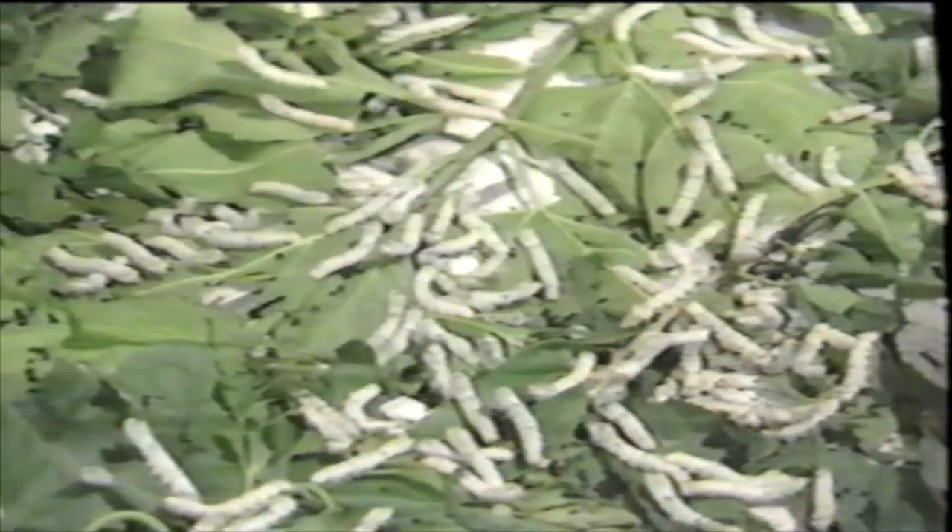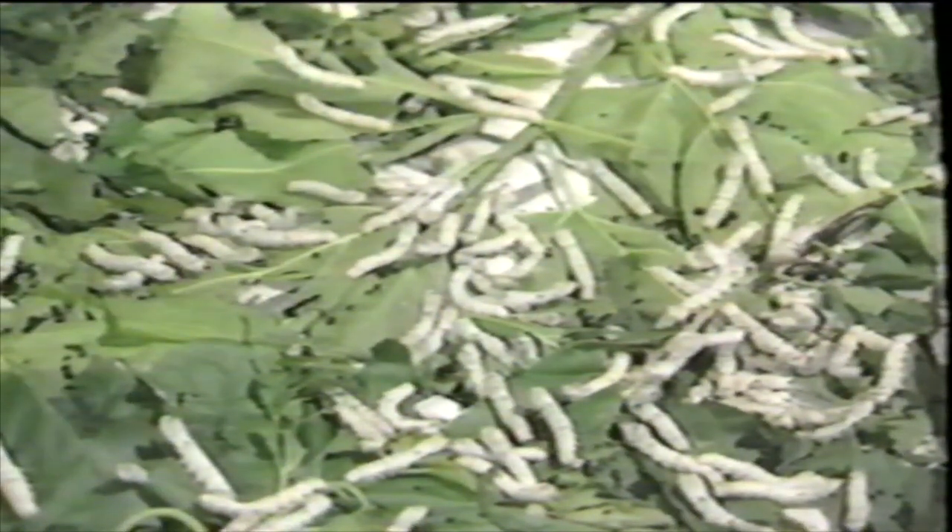By now the worms have eaten so many leaves, they're bursting — really bursting. They burst right out of their covering. The old covering splits and the worm crawls out in his new covering. That's called molting. He's bigger now and stretches out to his full length, leaving his old covering behind.